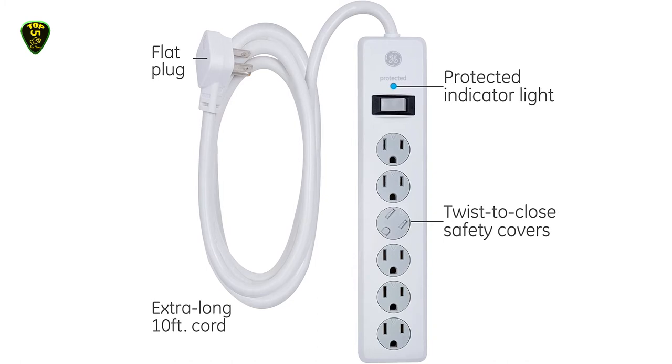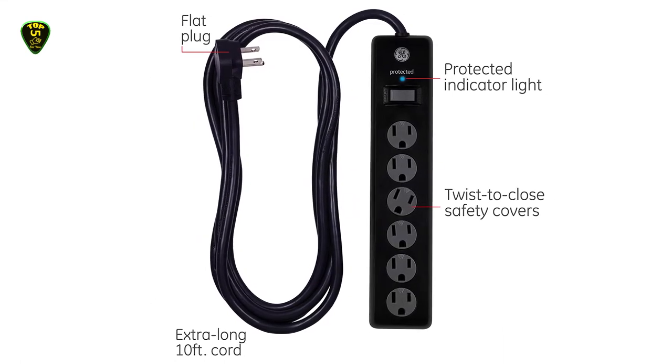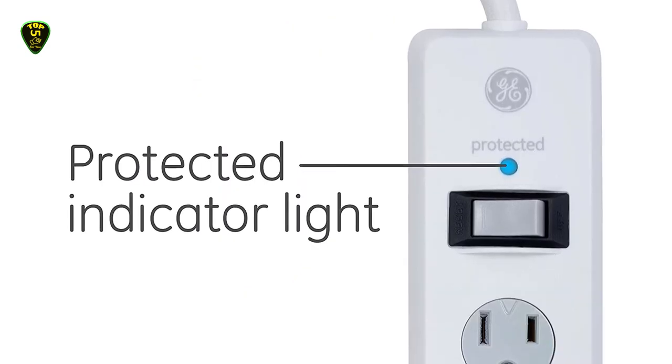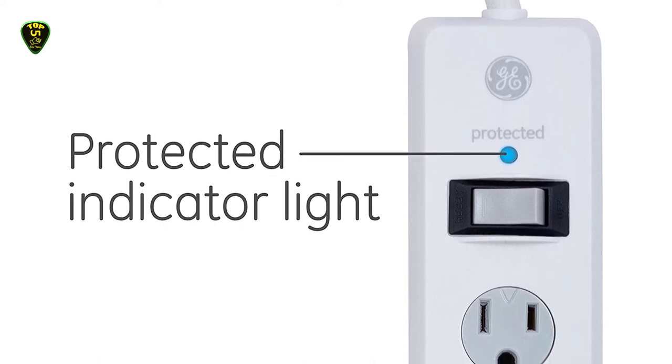If you're short on space, it can mount on the wall of a studio apartment and can even work with any cord due to its swivel plug-ins. 800 joules keep almost all tech equipment safe from power spikes, and a built-in circuit breaker will keep tech safe at any time.